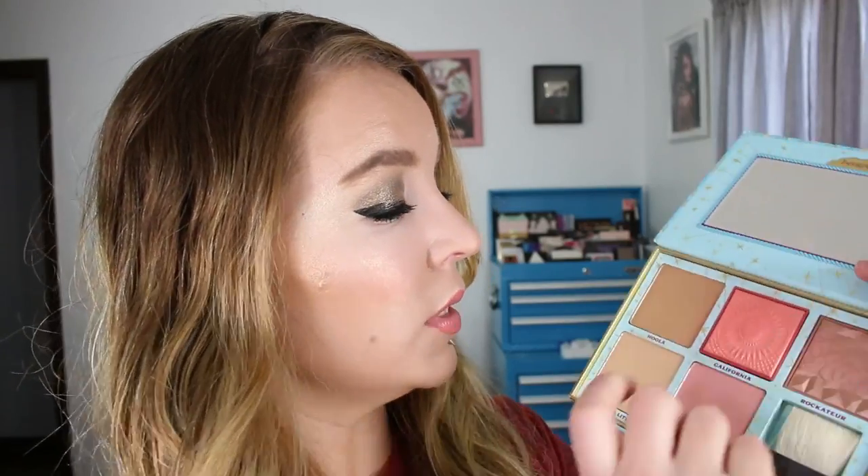Also at Ulta, I purchased the Cheek Parade palette from Benefit. I really wanted the California blush, and since there were so many full-size products in here, I figured I'd get the full-size California plus the new Hula Light bronzer, and I do like Rockateur and Dandelion — so I went this route. I love this California blush so much that I'm contemplating getting it in a single size, because I went to Rapid City for four days and wished I could bring this along without dragging the whole big palette.